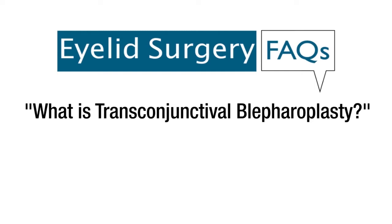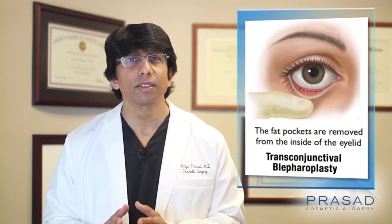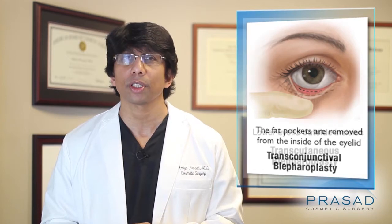What is transconjunctival blepharoplasty? Transconjunctival blepharoplasty is a term which applies to a technique to address puffy under eye bags from the inside of the eyelid. This is in contrast to a procedure called a transcutaneous blepharoplasty.